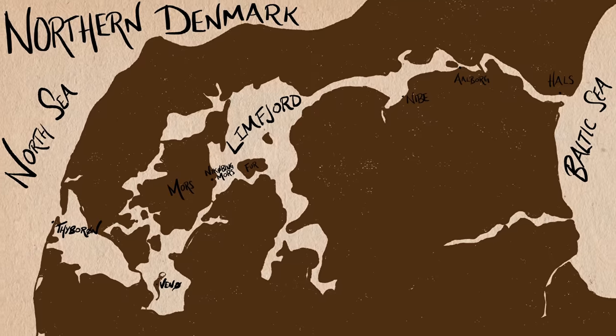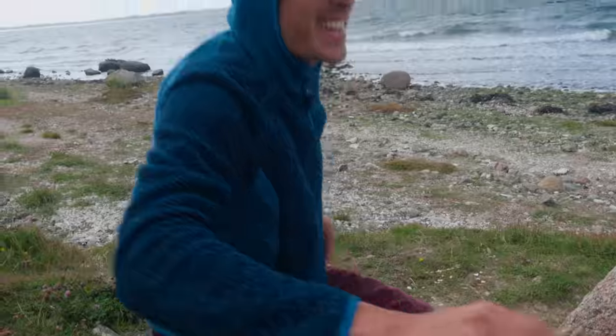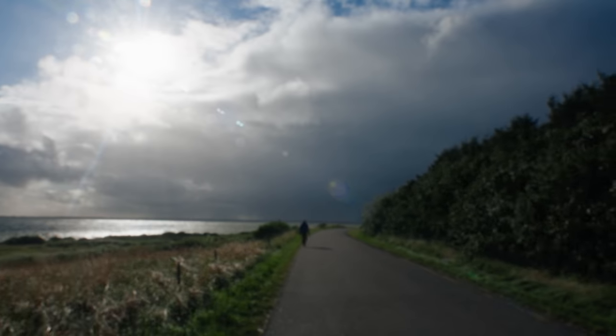And what better place than the island of Fur — supposedly a place of fossils, a million-billion-year-old wormy, a beautiful estate brewery, and an impending storm.